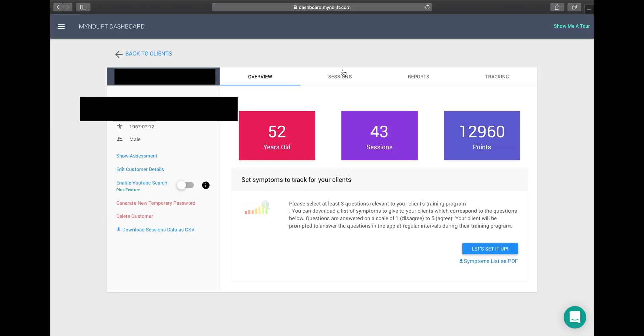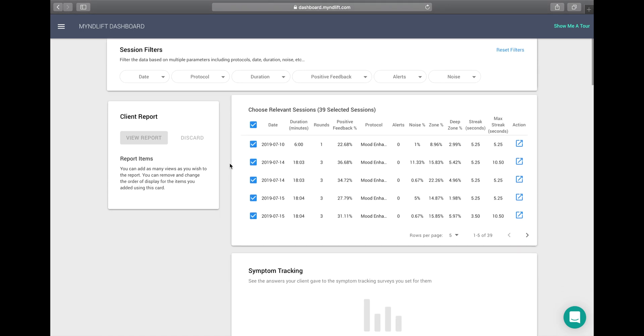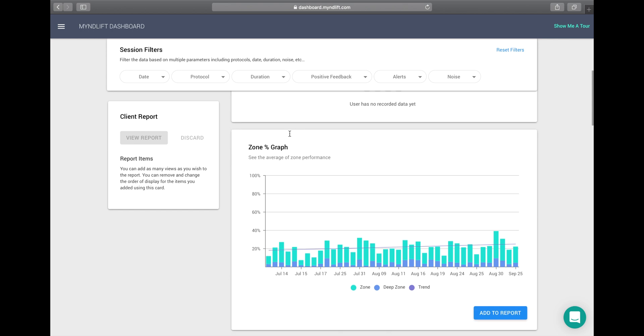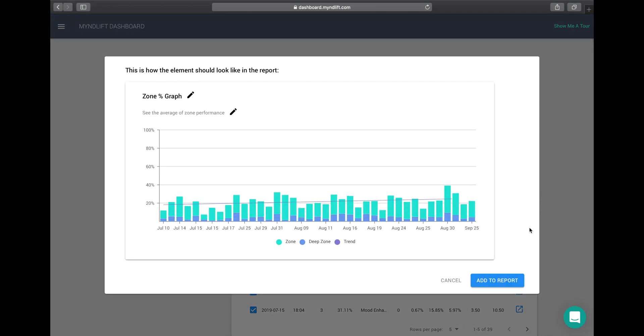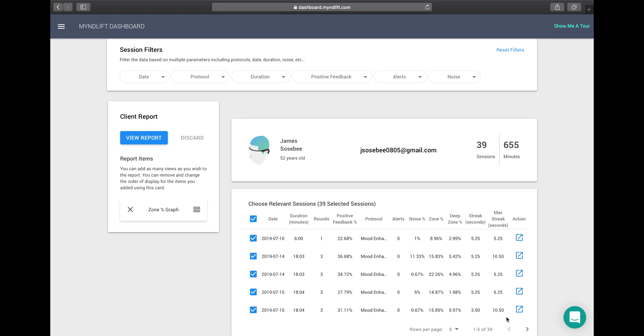From a provider standpoint, there are now various graphs and reports that are really helpful. This gives the provider a bird's eye view of what's going on in regards to training the client, and it also produces beautiful reports that you can give to the client to reassure them that they are making progress and their results are being tracked. It also gives them more long-term feedback on what they might want to improve in regards to their training. These reports generated through the MindLift system are really important — they not only give you tools to spur conversation with your clients, but also allow your clients to feel like they are truly being tracked with their brainwave frequencies.